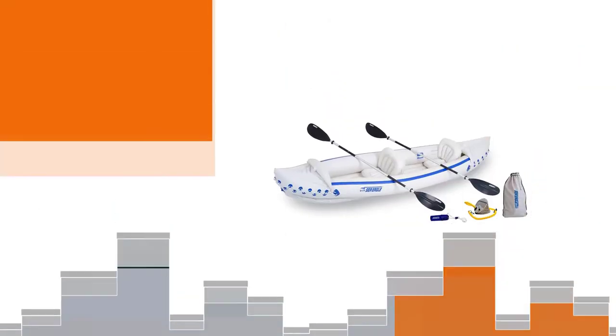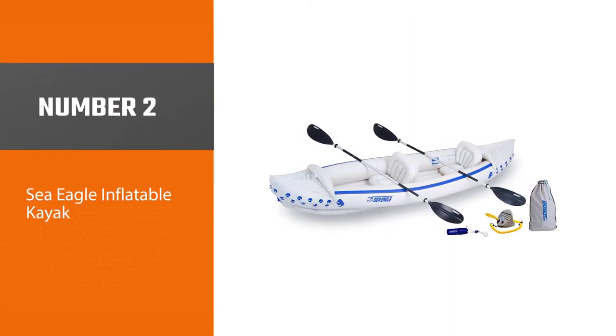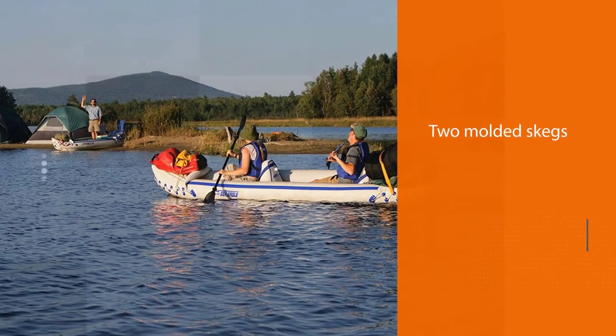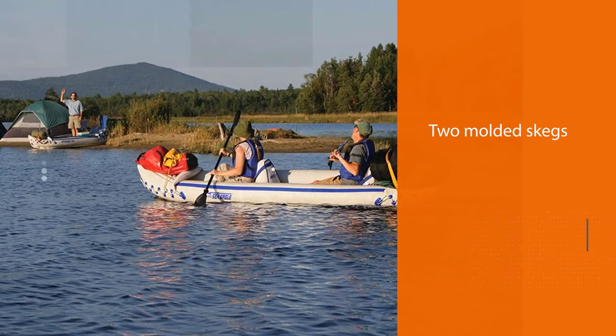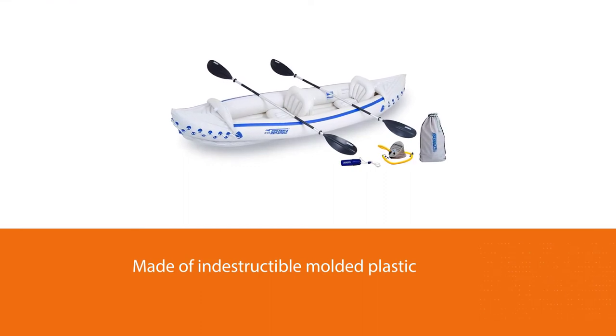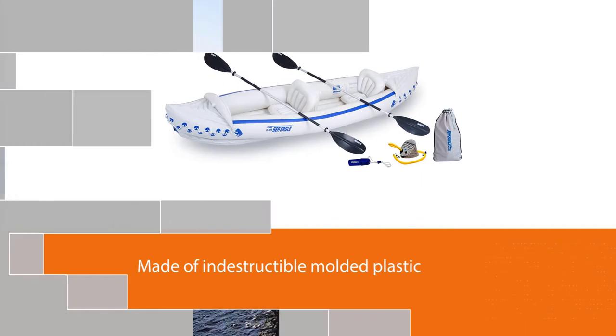Number two: the Sea Eagle inflatable kayak. If you need an inflatable ocean kayak for your small but growing family, look no further than the Sea Eagle 370 Deluxe. The sport kayak features two molded skegs, just like a surfboard, so you go faster and further with less paddling effort.